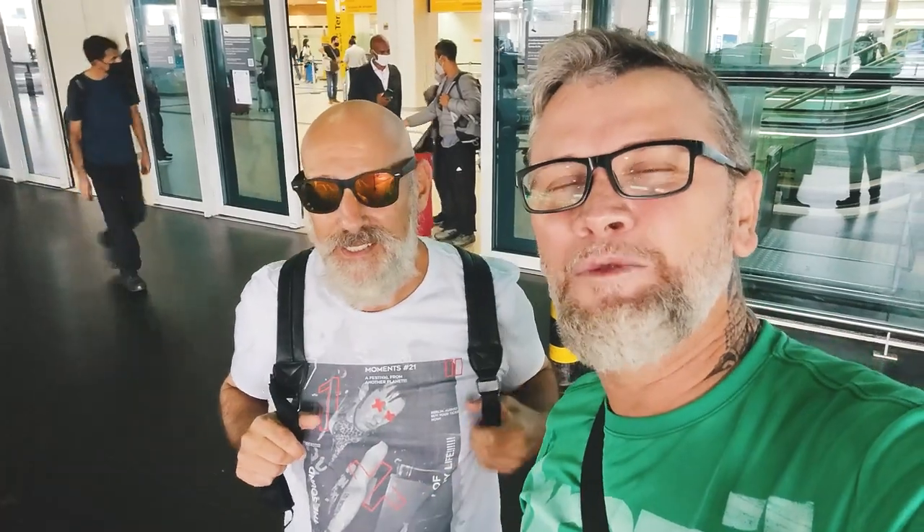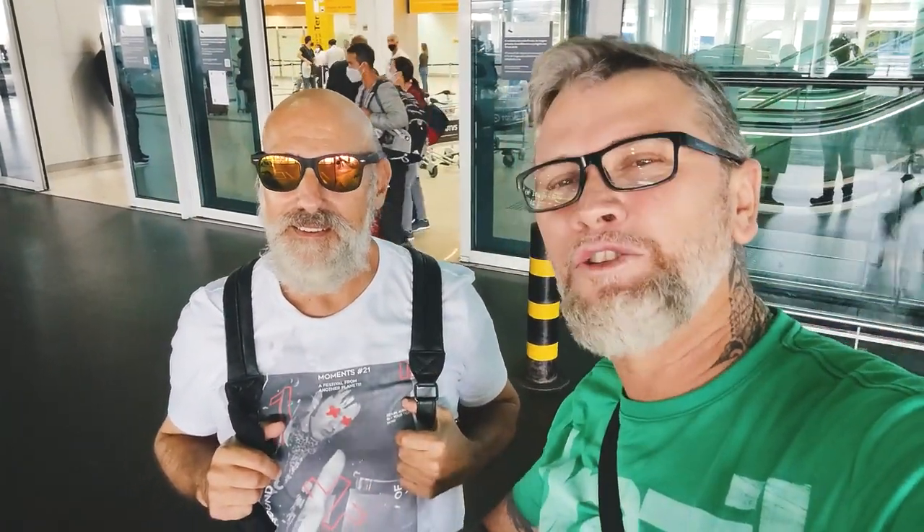We are here at Guarulhos Airport and we're going to show you all the way from here to São Paulo city center. We're going to show you how to save money watching my videos — you'll get the best tips on places to stay, places to eat, and places to visit. Here we go!